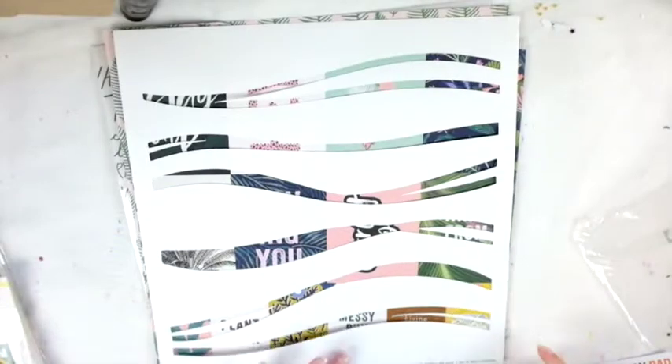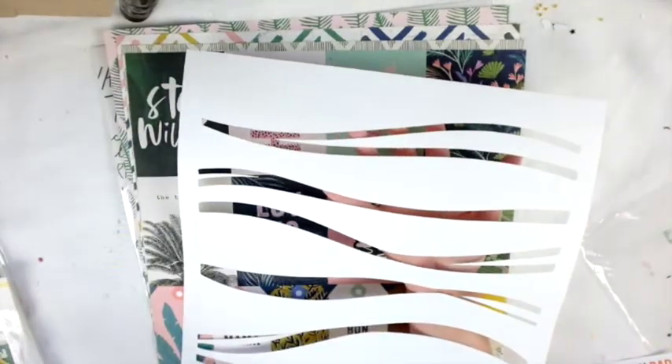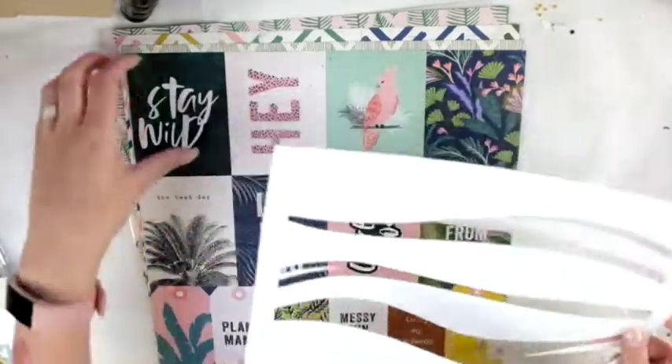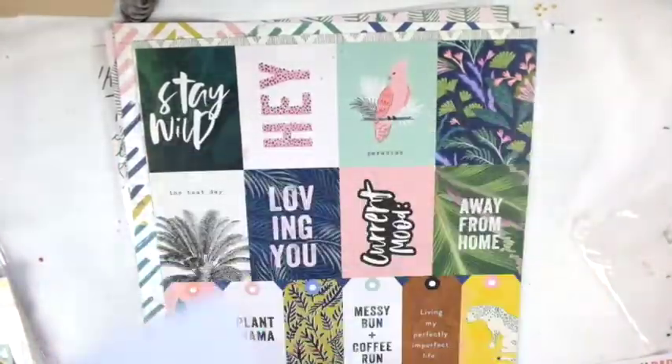Starting with the cut file — this is so cool. They designed these cut files and it's on Bazzill cardstock, which is the good quality stuff. I've never actually had it before but it's a really awesome cut file.